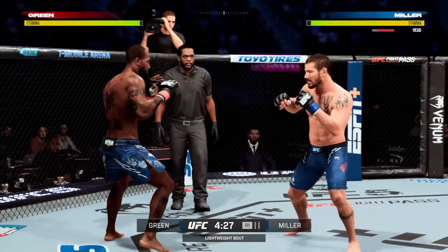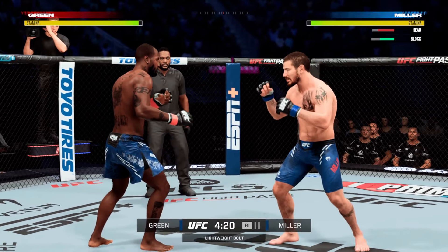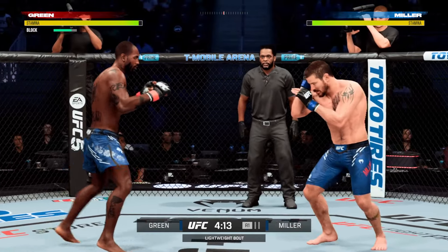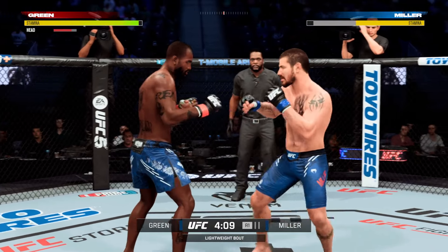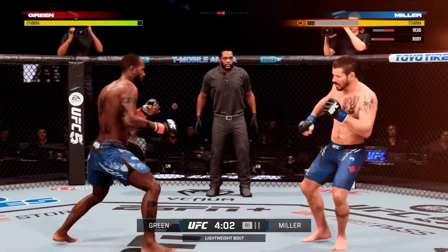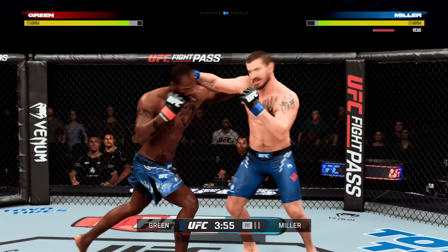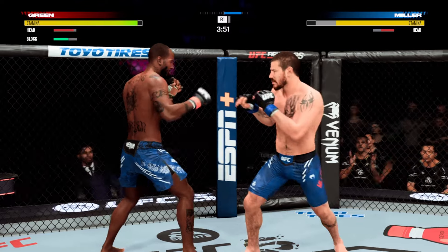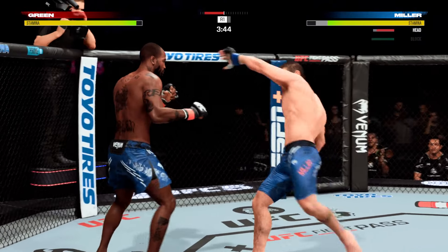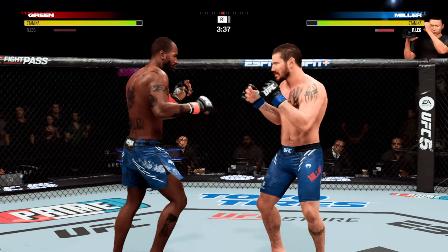Nice straight punch there. Fighter lands a right punch. There's that body shot. Another hook landed there by Miller. Nice body kick. He turned his entire body into that uppercut and landed it exactly. So the uppercuts have been a big part of the storyline in this one, but the setups have really been key — he's not telegraphing that strike and the opponent hasn't been able to adjust. It's a very tricky punch, especially in the way he throws it.